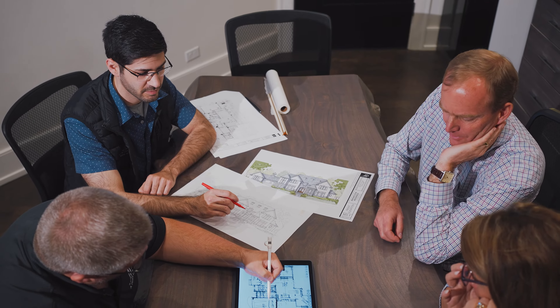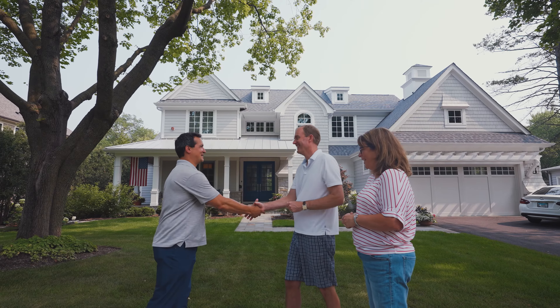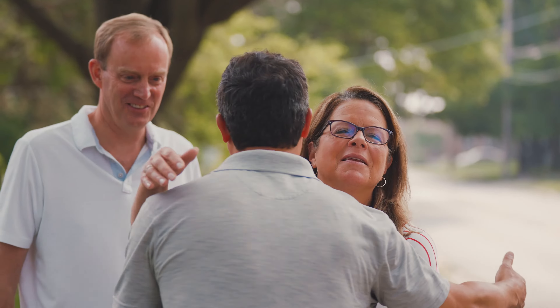Our company is unique because we are truly an architect-led design build firm. Our architectural staff is with our clients through the initial consultation meeting, all the way through when their keys are delivered once the home is constructed.